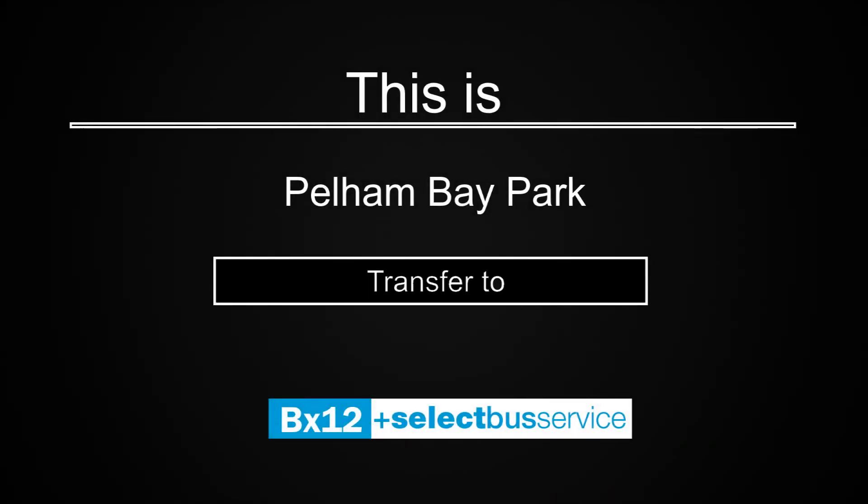This is Pelham Bay Park. Transfer is available to the BX-12 Select Bus Service.